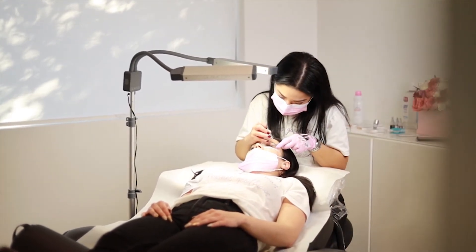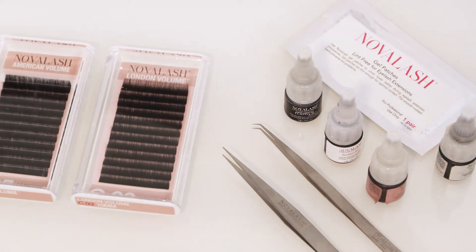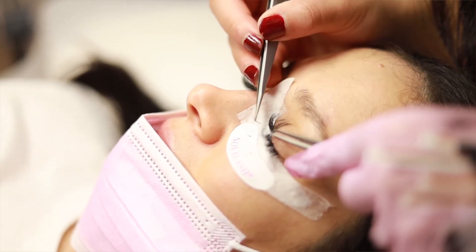Applying lash extensions takes about two to three hours, depending on your natural lashes. We customize styles based on your eye shape. Today on Karlo, we will be applying a full set of lashes.